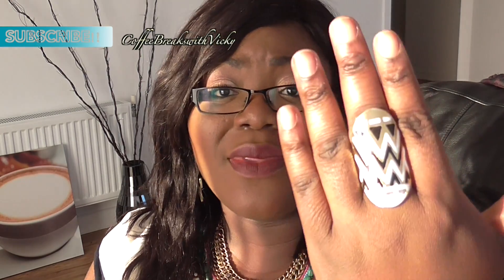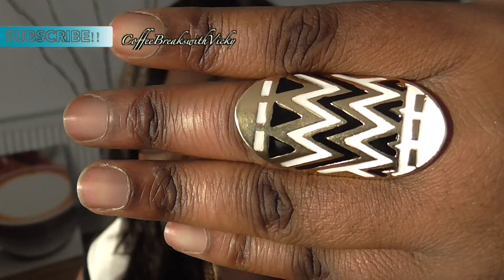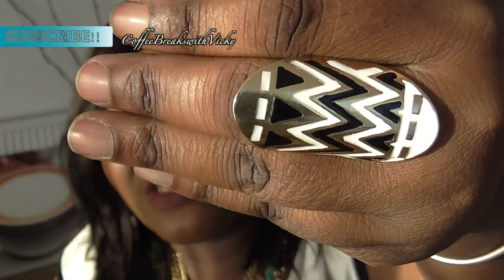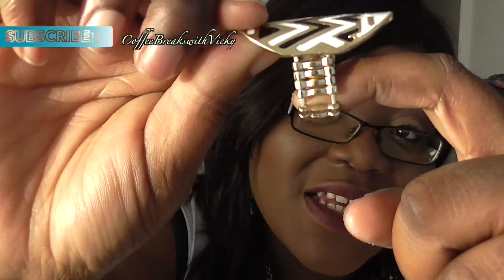The first item I'm going to talk about is what I'm actually wearing — this ring. I wore it today for the first time. It's a really pretty ring and I got many compliments on it. It's a gold, black, and white ring — not gold silver, I'm sorry. It's like a tribal print, it looks like a warrior shield. It's elasticated, which I don't normally like, but this one fits perfectly on my middle finger.